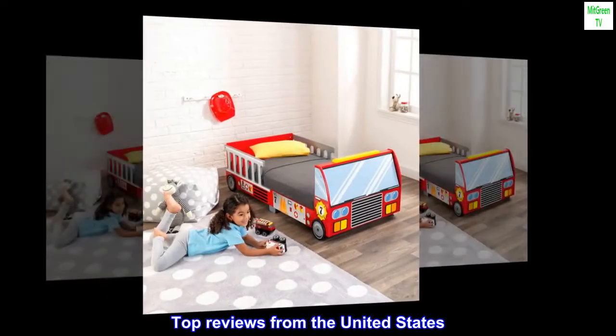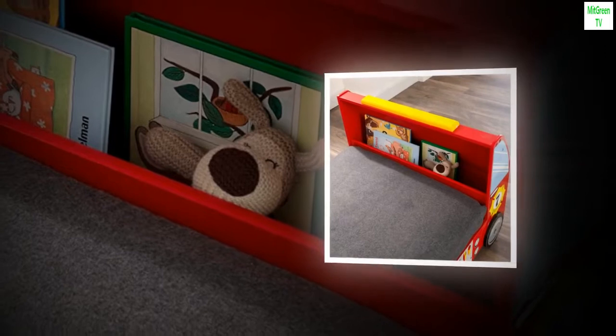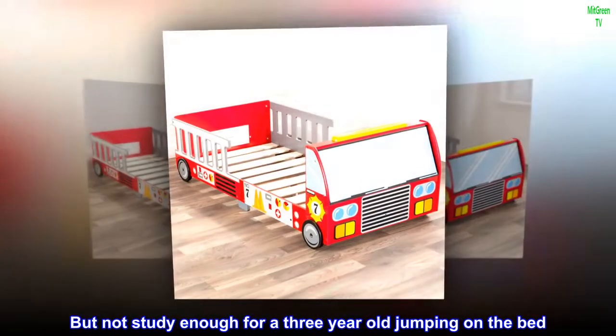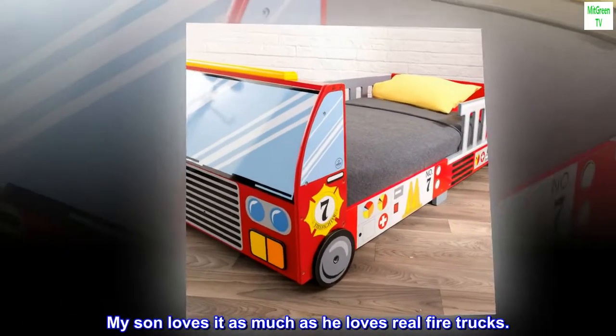Top reviews from the United States. Good for a 3-year-old — fairly steady, but not steady enough for a 3-year-old jumping on the bed. My son loves it as much as he loves real fire trucks.